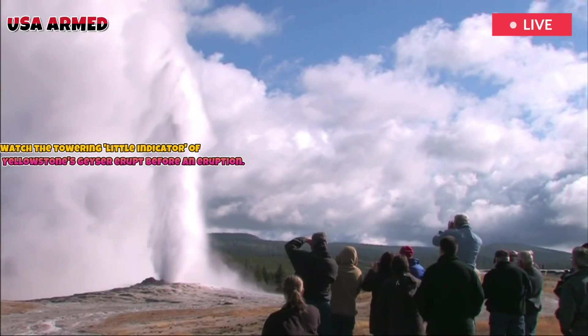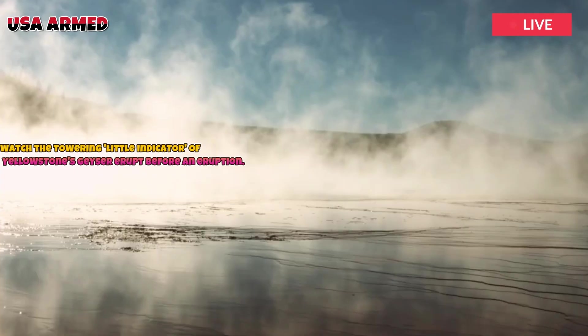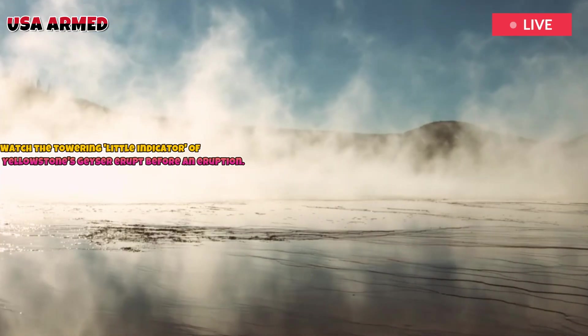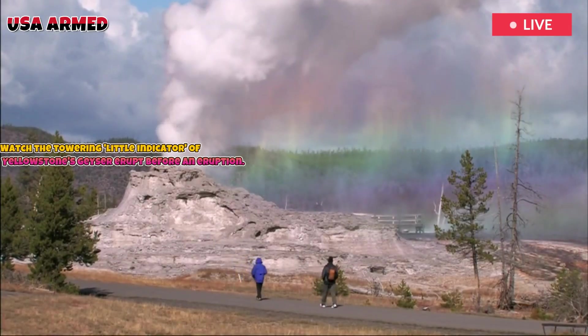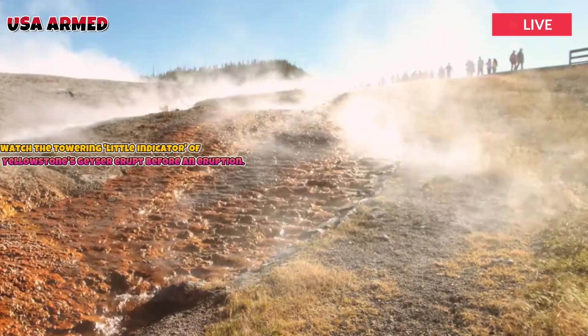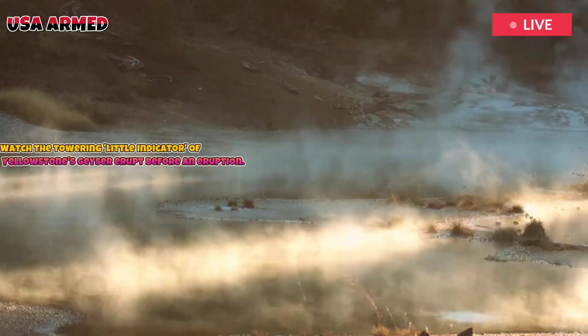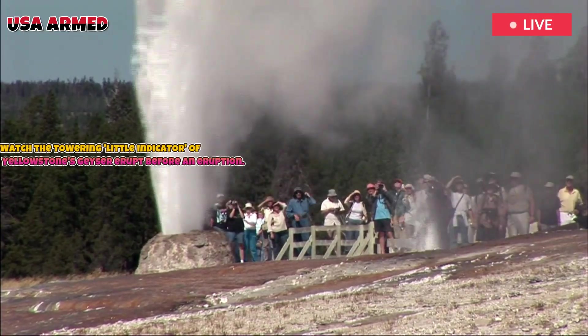Near Beehive is a small geyser called Indicator Geyser. When Indicator Geyser begins to erupt, it usually means Beehive is preparing to explode. However, despite this warning, the exact timing remains difficult to pinpoint. Many compare Beehive to a natural time bomb, ready to release its energy at any moment.